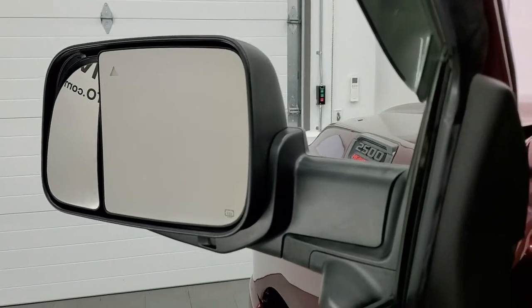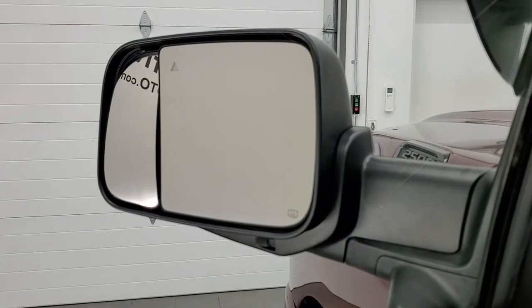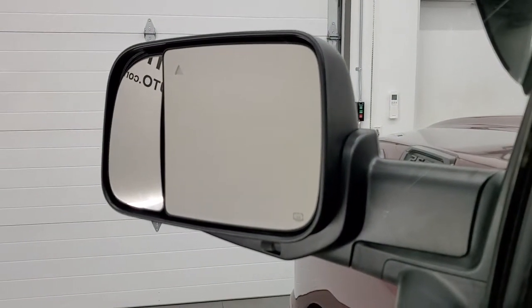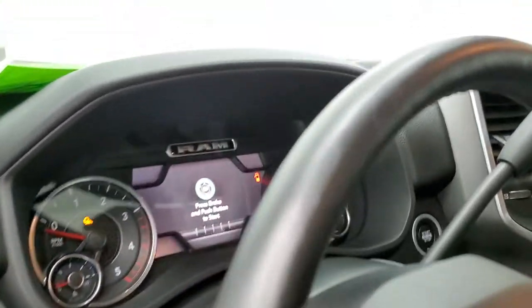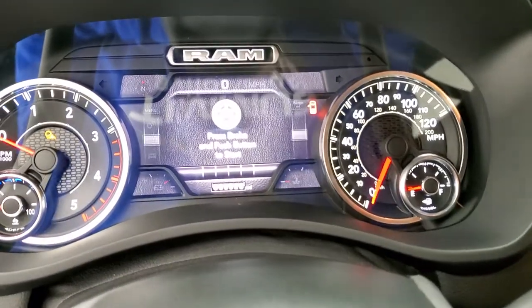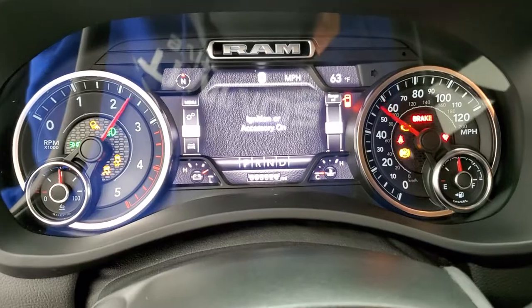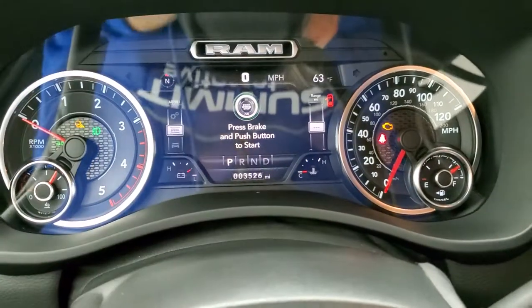You also have a power blind spot mirror where you select which side you want to control — not a big deal on the driver's side, but when you get to adjusting the passenger side it's a really nice feature to have. We'll hop inside and check out the miles, the radio, and everything this truck has to offer on the interior.